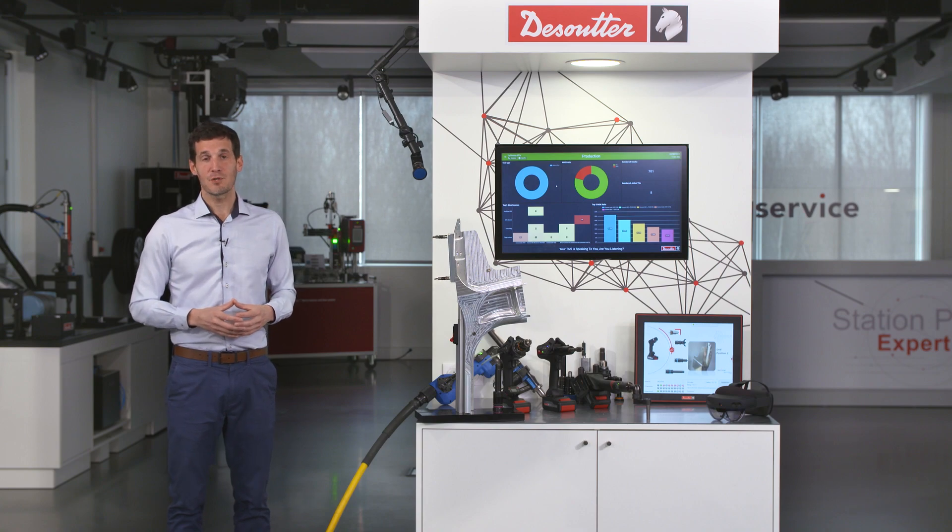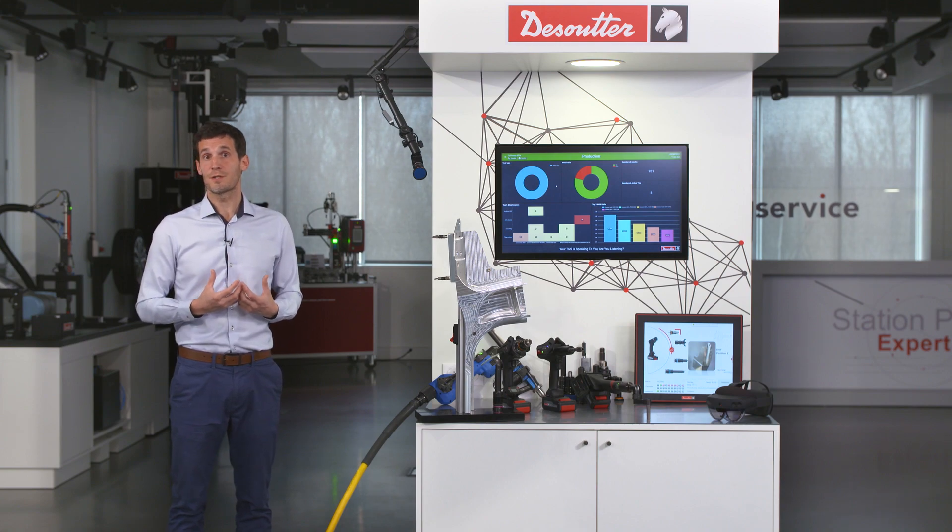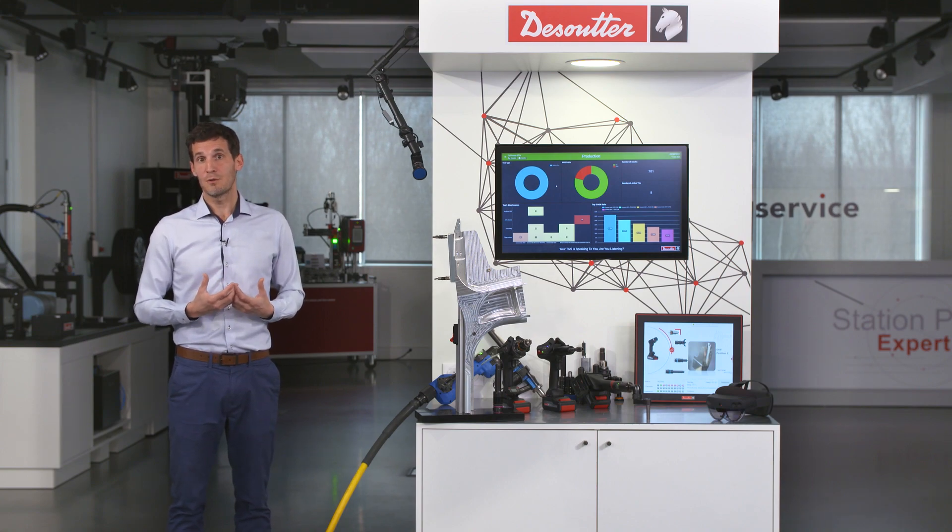Hello everyone, I'm Jérôme Courat, Global Business Development Manager for Desoutter Aerospace 4.0 Solutions. We're here today to introduce you to the Desoutter range of solutions and show you how these solutions can help you improve your processing in aerospace factories.